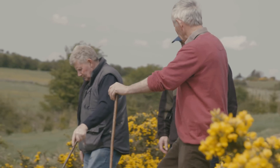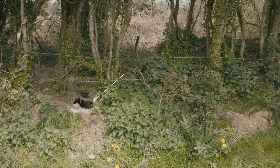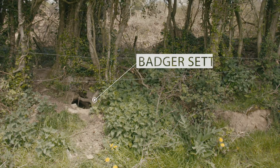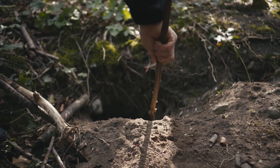It is important for you to walk your land and familiarise yourself with signs indicative of badger activity. If you identify a badger sett on your land, please contact your local Department of Agriculture office and ask to speak to the Wildlife Officer.